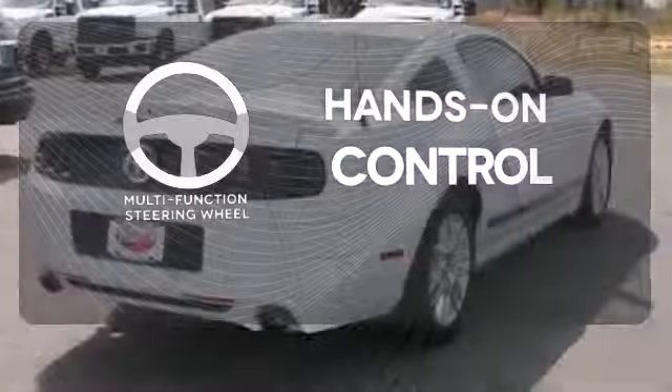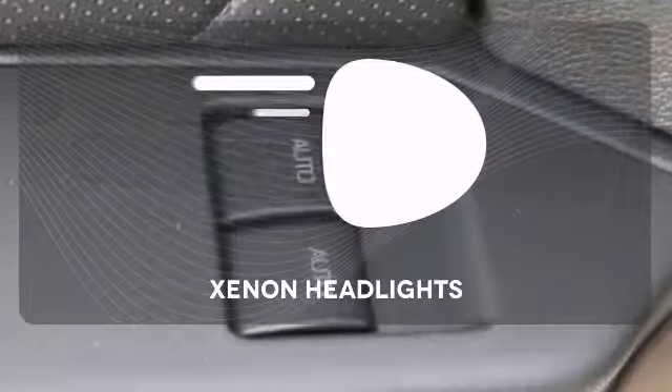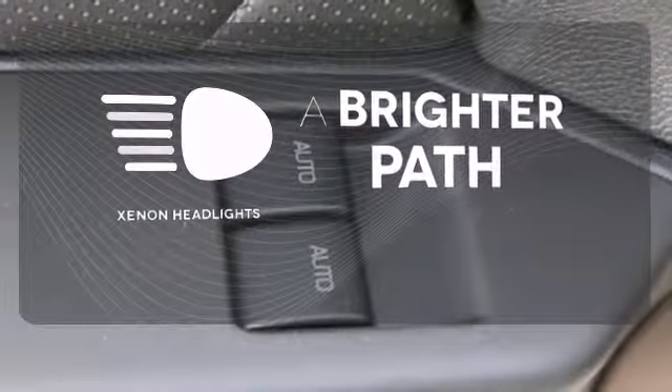The multifunction steering wheel helps keep your eyes on the road and your hands on the wheel. Illuminate your path with the Xenon headlights. The original is still the best.